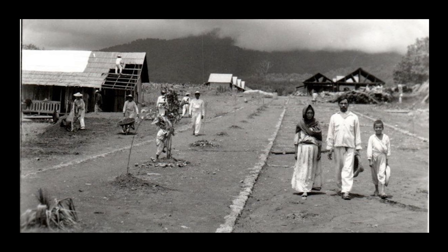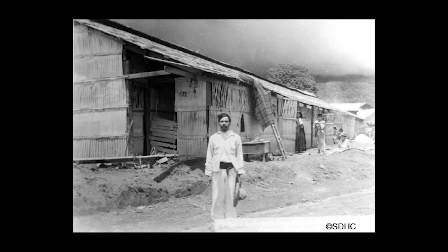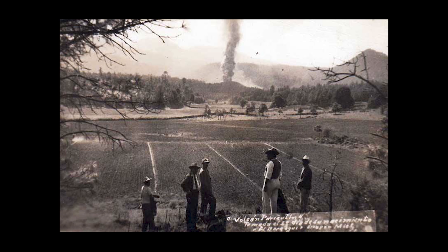At 4 p.m., I left my wife to set fire to a pile of branches when I noticed that a crack, which had been situated on one of the knolls of my farm, had opened. I saw it was a fissure about half a meter deep. I set about to ignite the branches again when I felt a thunder. The trees trembled, and I turned to speak to Paula — his wife — and it was then that I saw how, in the hole, the ground had swelled and raised itself two or two and a half meters high, and a kind of smoke or fine dust, gray like ashes, began to rise up. Immediately, more smoke began to rise with a hiss or whistle, loud and continuous, and there was a smell of sulfur.